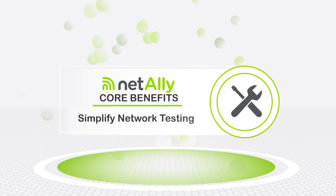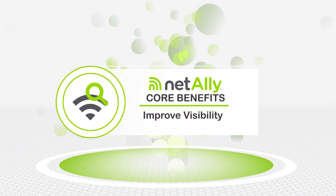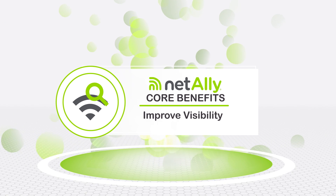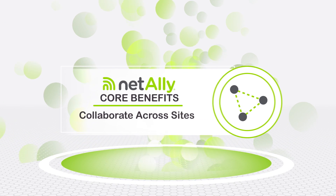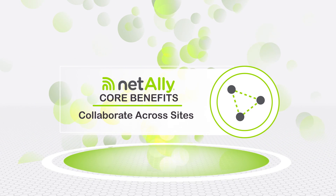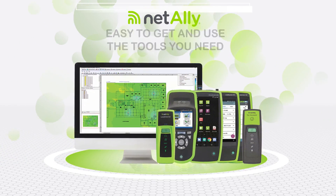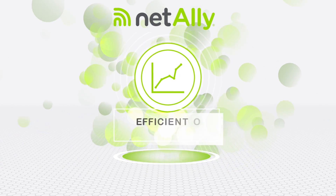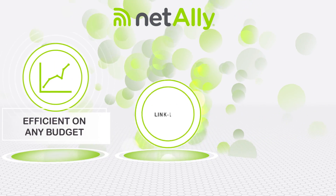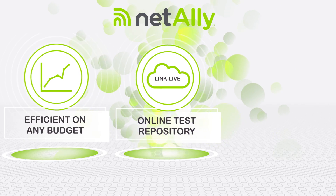NetAlly helps simplify the complexities of network testing, improve visibility, and gain a deeper understanding of network connectivity and performance issues. Collaborate across sites so skilled engineers can coach remote network techs to solve problems faster. NetAlly makes it easy to get and use the tools you need with proven efficiencies and prices that won't break your budget. A secure online test archive to document issues, share test results, and report on problem resolutions.